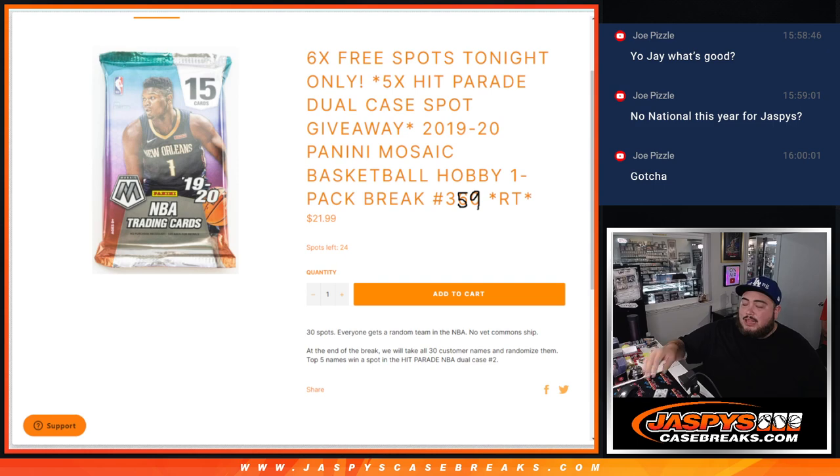Again guys, this pack filler — the way it works is everybody gets a random team in the NBA. Remember, no veteran commons will ship out of this, so just rookies, autos, inserts, etc. It's not the biggest break obviously, and then at the end we'll randomize all 30 names that bought in.